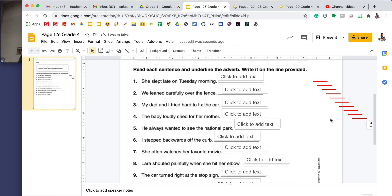Let's take a look at this first page. I'm going to add in some underlines for you, so that you can just drag the lines to identify the adverb in each sentence.